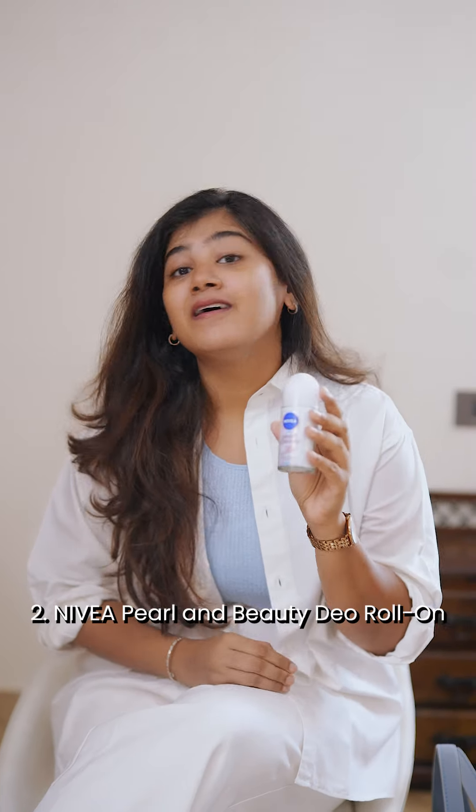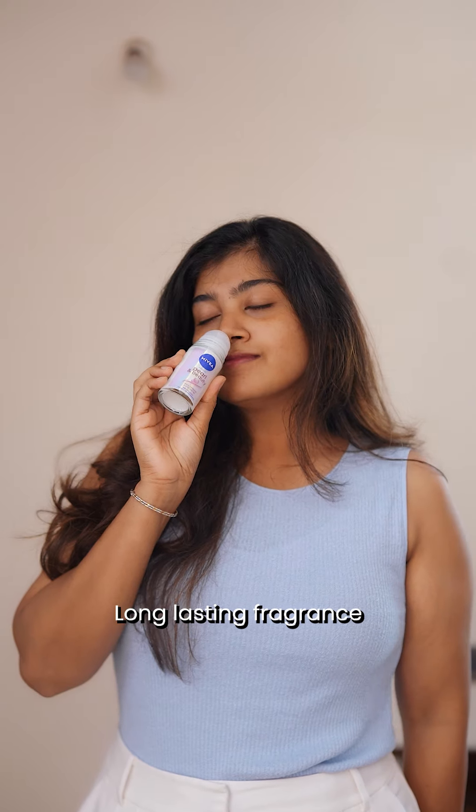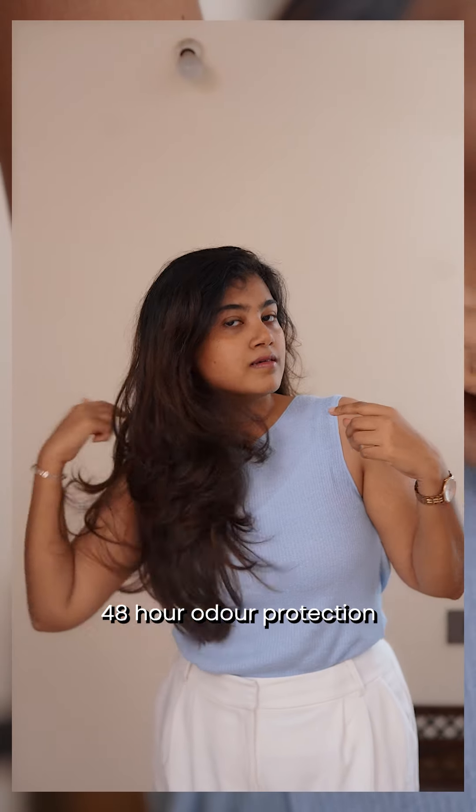Next is the Nivea Pearl and Beauty Roll-On. No matter what the weather is here in Chennai, this is a must-have for me. I use it after showering and it keeps me fresh all day long and provides 48-hour odor protection.